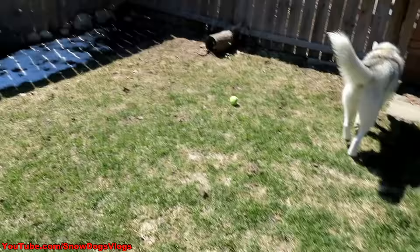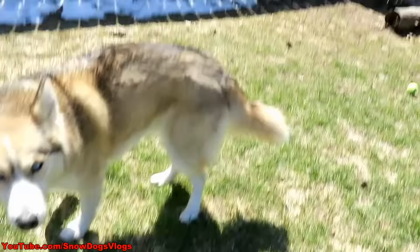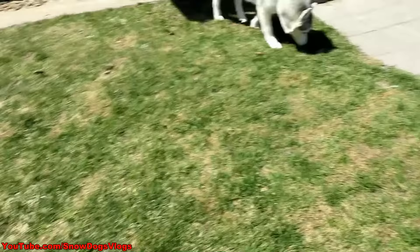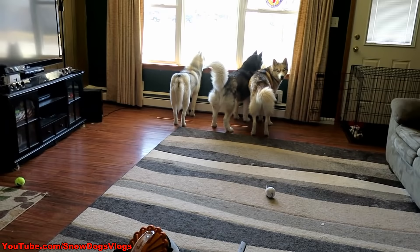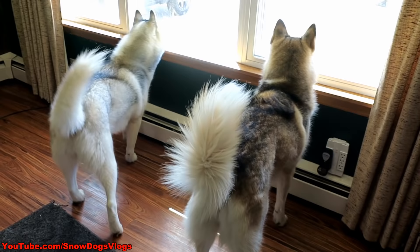Oh my gosh, there's even bugs — can you see all the bugs flying right there? Time to use the Wondercide. Yep, time to use the Wondercide. Is there a dog walking by? Oakley's got to bark at everybody.